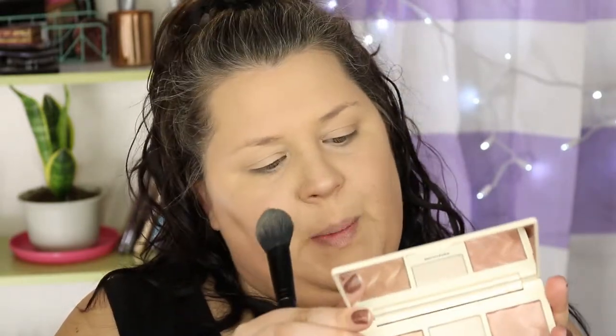Next I'm going to dip into this palette. I haven't used this yet and I'm so excited. This is the Cover FX Perfector Face Palette, and I'm going to use this little brightener right here on my under eyes on top of my concealer. It's really pretty — it looks almost like a highlight, but it says 'brightener.' The palette has a contour, a blush, two highlighters, and a finishing powder. This says brightener, so I'm assuming it's an under-eye brightener — but we'll find out.